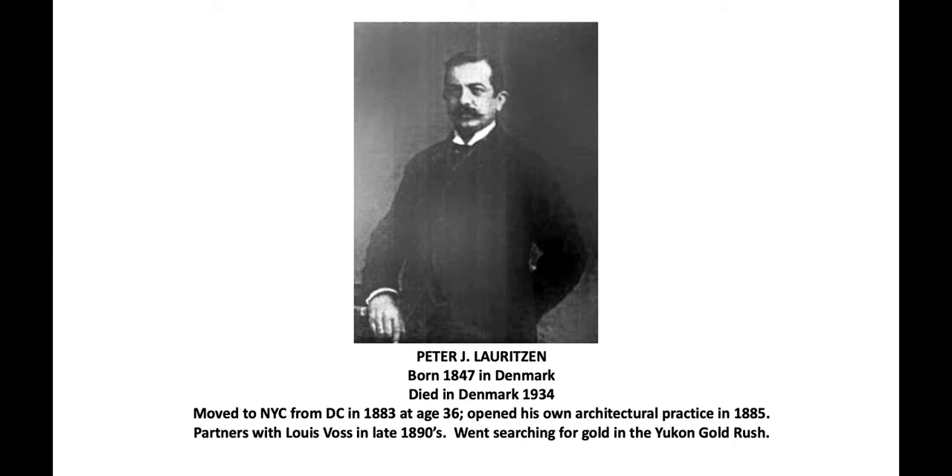But it wasn't long after he partnered with Louis Voss that he got it in his mind that he wanted to take his wife out west and be part of the Yukon Gold Rush in Canada right at the end of the 19th century. His wife and he went out there, joined one of his children in Seattle, and they all went up to the Yukon Territory to search for gold. But then he came back and resumed his architectural practice for a little while and then finished his architectural career.